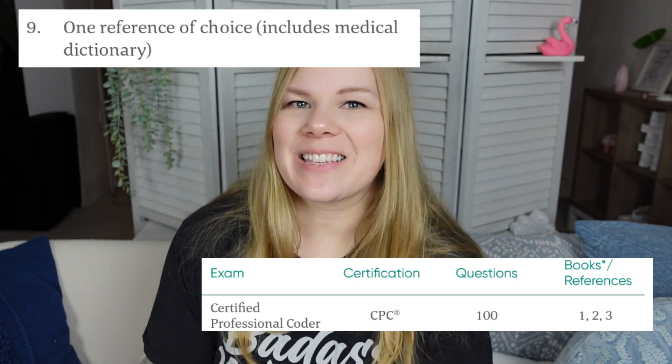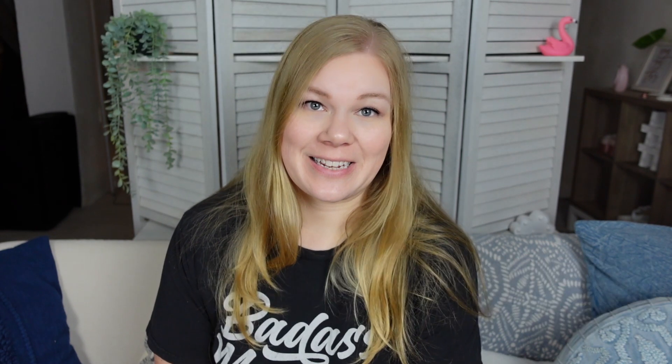The third thing you are allowed to bring is a HCPCS manual. You can bring any version of the HCPCS manual that you like — it does not have to be a specific edition. The one that does have to be the exact edition is the AMA version of the CPT manual. Also note that reference 9 is a medical dictionary, but that is not listed as one of the allowed references for the CPC exam. It's allowed for other certification exams, which is why it appears on the list, but you are not permitted to bring a medical dictionary to the CPC exam.